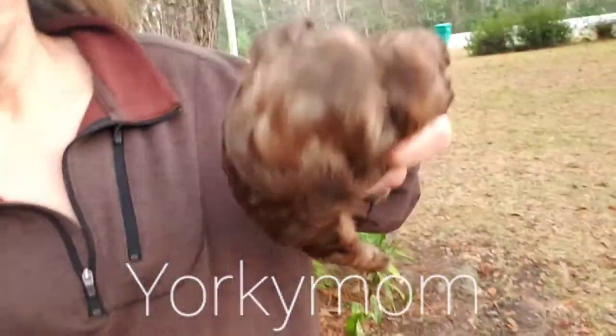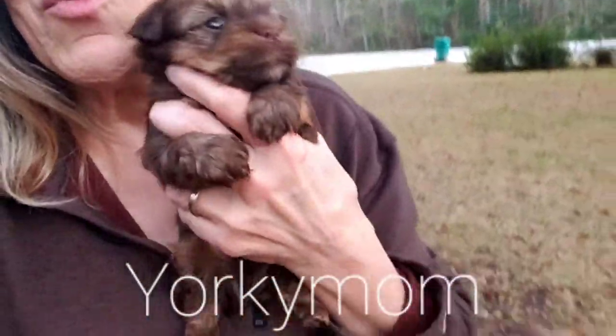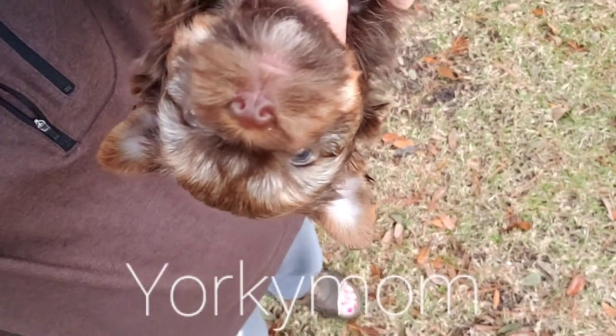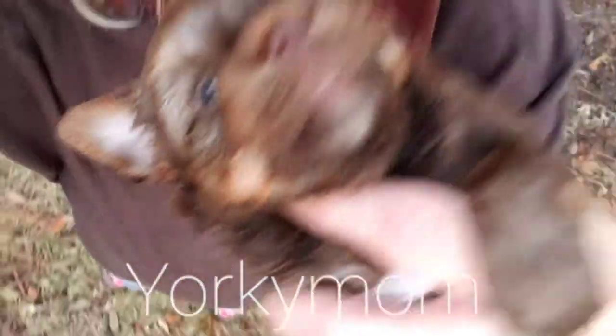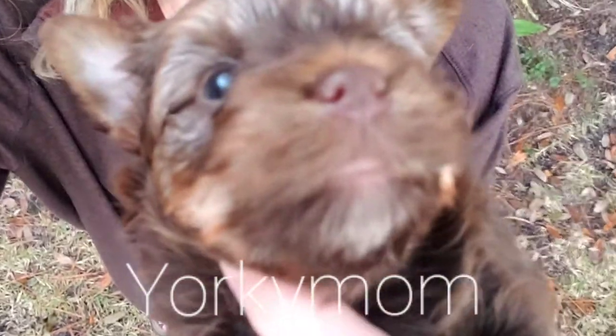Look at that little face. See it from the top of the head. I'm going to do this so you can see the ears — you can see how his ears look when they're up. That's how they're going to look when they get up. Look at that beautiful face. Is that not beautiful? Say hi everyone. Look at his eyes. He's a beautiful baby.